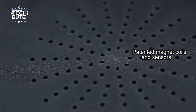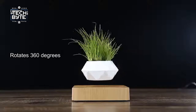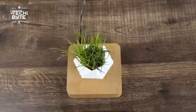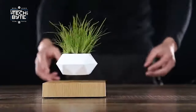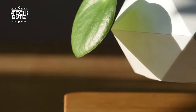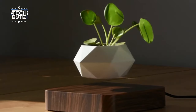Thanks to its patented magnet coils and sensors, it effortlessly levitates and gracefully rotates 360 degrees, captivating onlookers from every angle. Installing this enchanting masterpiece is a breeze, and once set up, it can support plants weighing up to 300 grams. Whether it's showcasing vibrant flowers or lush greenery, the Air Bonsai elevates your room decor to new heights.